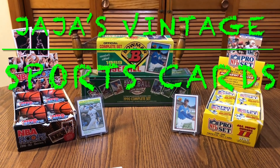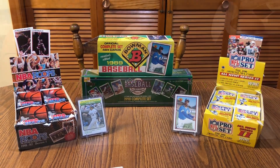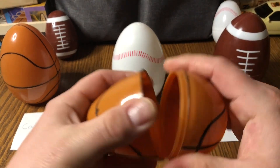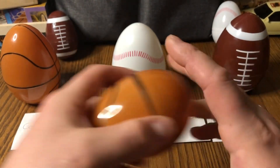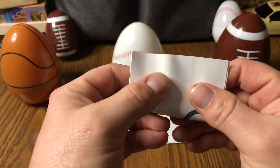Hey everybody, welcome to JJ's Vintage Sports Cards. Welcome back, sorry so late getting to this. I want to finish up this giveaway — we got four people here that are qualified. I'm going to fold these names up and put them inside of the basketball egg here, give them a good shake, and then draw one out. Thank you all for entering.